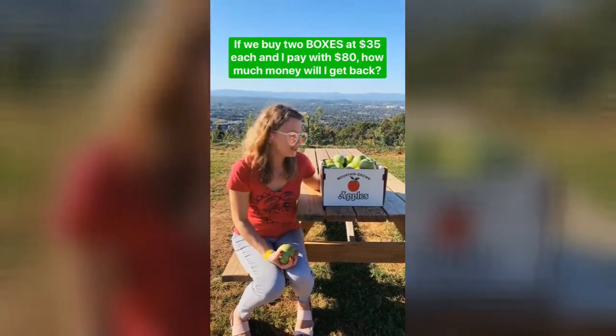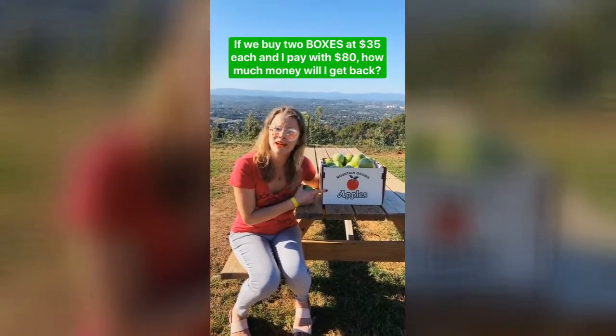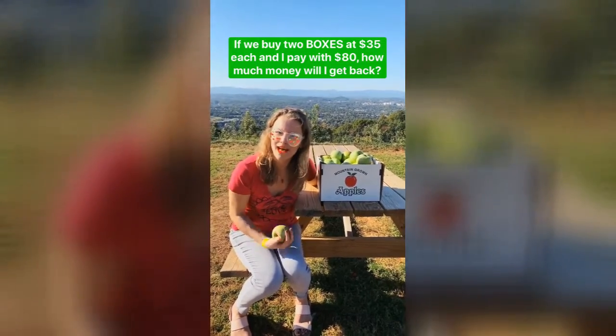Hi, we're at Carter's Mountain Orchard. We just picked half a bushel of apples for $35. If we pick two bushels and I pay with $80, how much money do I get back?